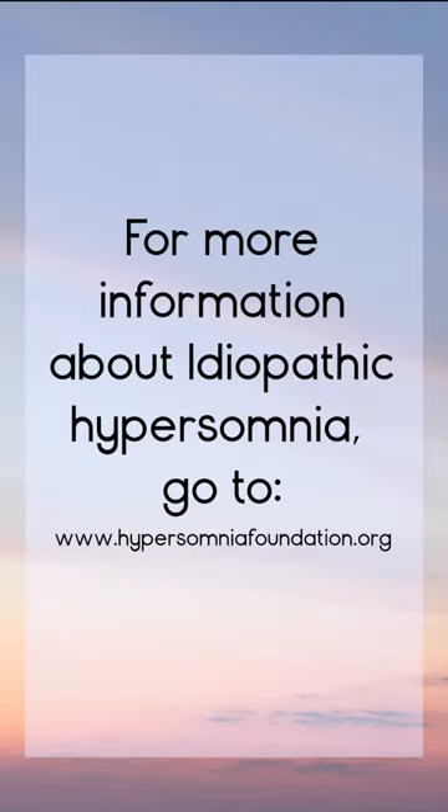For more information on idiopathic hypersomnia, go to hypersomniafoundation.org.